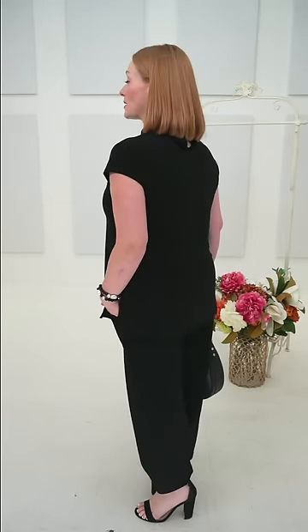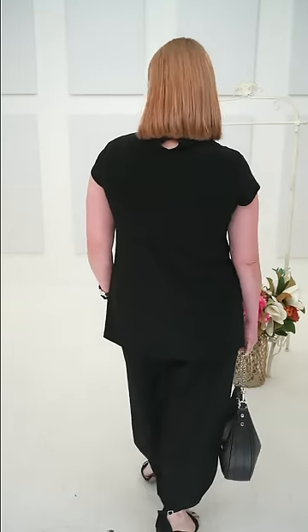Quick size reminder: I'm generally a 10 or 12 on top, mostly 10 on the bottom — I'm inverted triangle, full through the bust, back, and shoulders. This is a size 12 in the mock neck and size 12 in the narrow lantern pant. The narrow lantern adds volume at the bottom which actually helps balance an inverted triangle shape. All bags from Lambert come with two straps, and we can purchase additional straps separately as well.